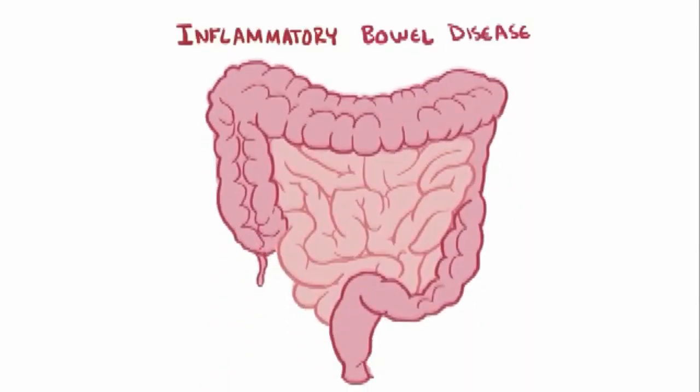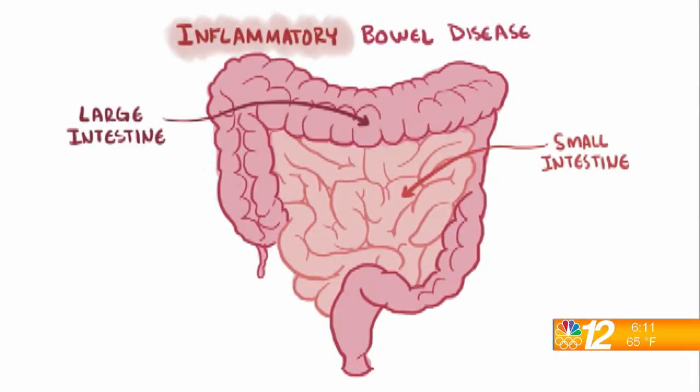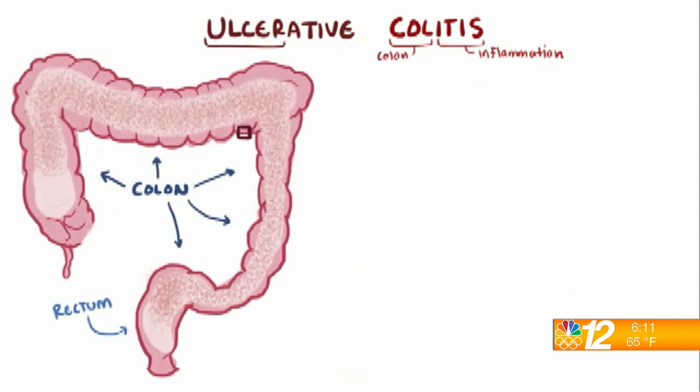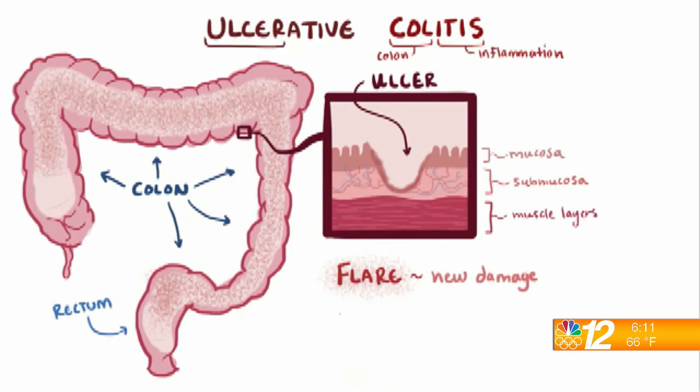Absolutely. So ulcerative colitis, otherwise known as UC — and you'll hear commercials about UC and Crohn's — is an autoimmune disorder that affects the colon. Crohn's is also an autoimmune disorder. Our bodies normally fight against colds and flus, but with autoimmune conditions your body thinks something normal is abnormal and fights against itself. So it's fighting against the colon, irritated by different cells that are in the colon.